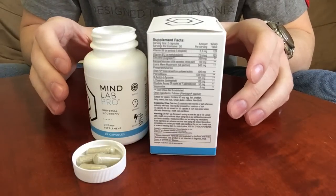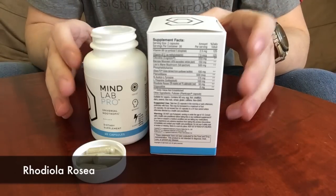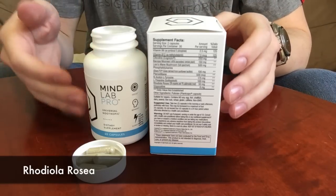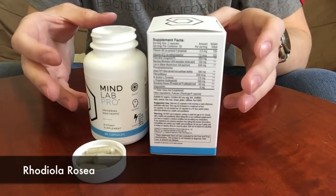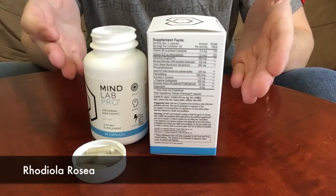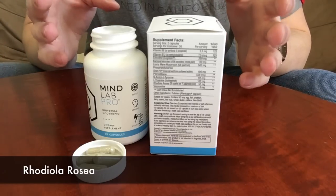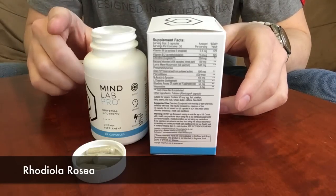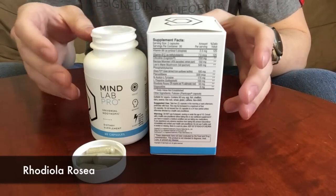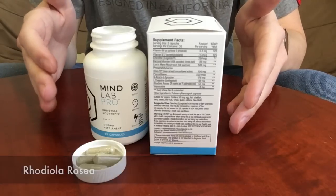The next ingredient is Rhodiola rosea, which much like L-theanine works as an all-around nootropic supplement. It helps to reduce fatigue, depression, and stress, all while improving your cognitive state. In a double-blind placebo-controlled study, participants who took Rhodiola rosea outperformed those taking a placebo in short-term memory, calculation tasks, concentration, and efficient thinking — all while having lower levels of mental fatigue.